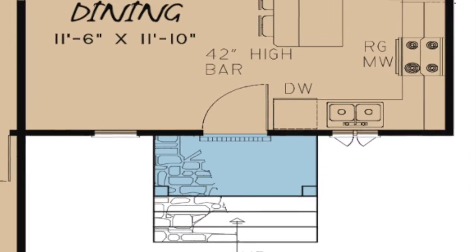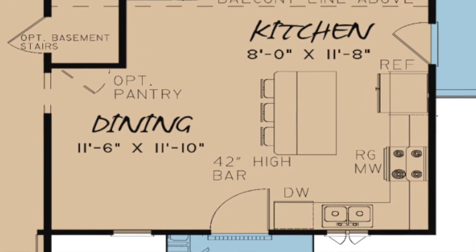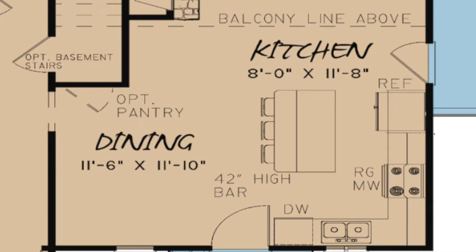When you enter this home you find yourself immediately in the kitchen dining combination. This cozy room has a balcony above, an eat-at island bar, and is open to the great room. An optional pantry could be tucked in under the stairs if you desire.